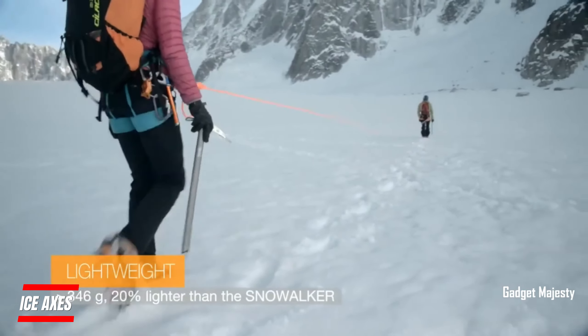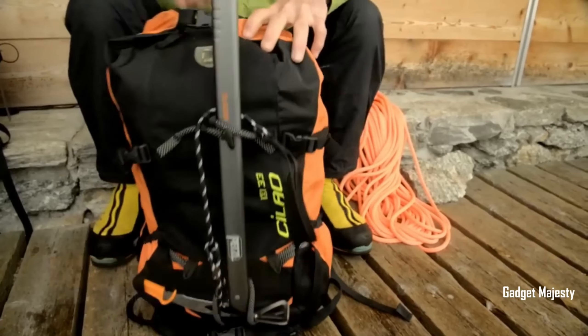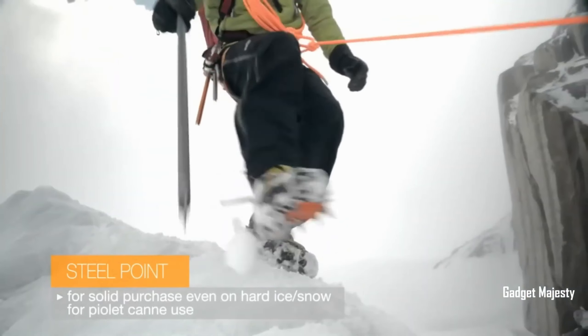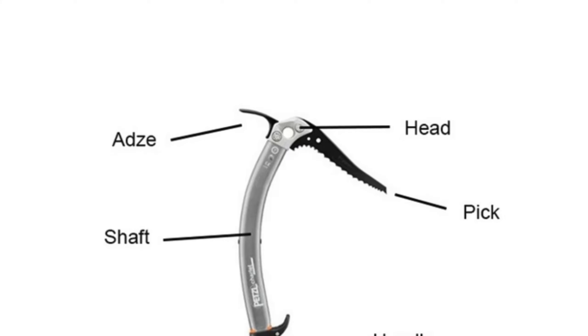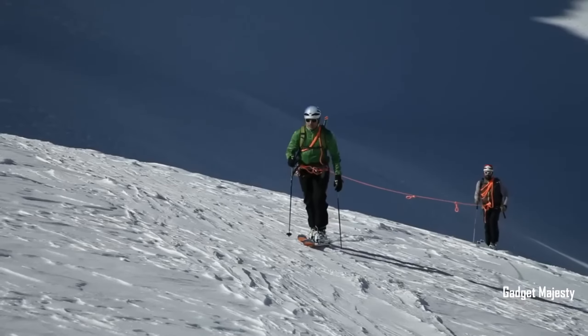Meet your must-have tools for winter adventures. These ice axes are like swiss army knives for the snow — they're not just for climbing, they can do so much more. Picture this: they can double up as tent stakes to keep your shelter secure, or even work as trekking poles for added stability. What's even cooler is that there are lightweight options to choose from.